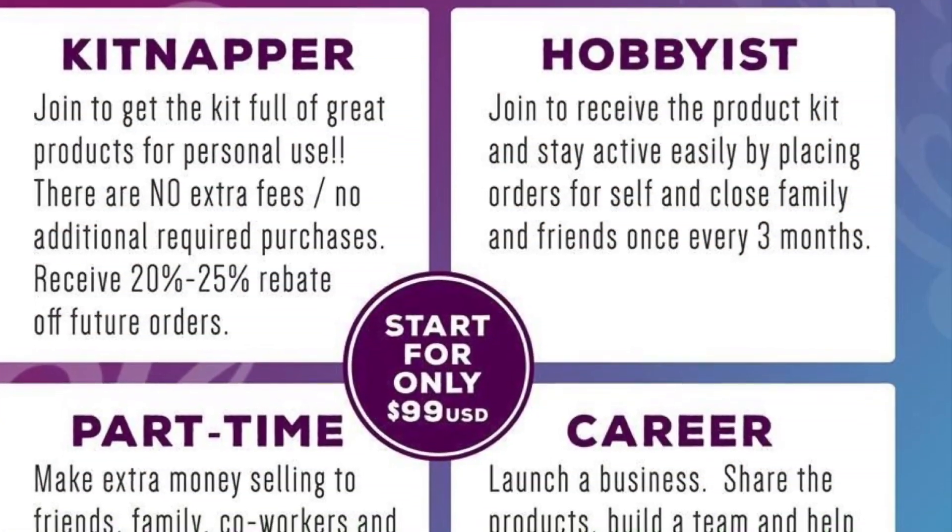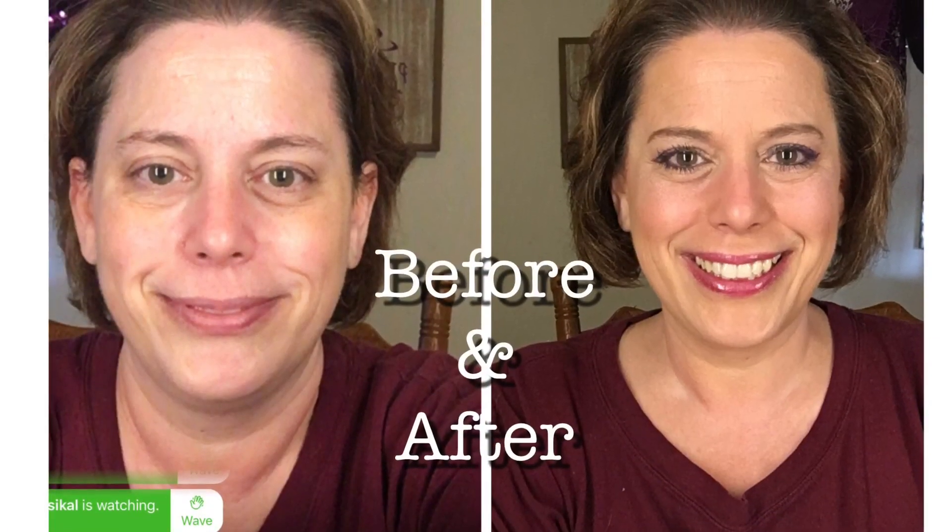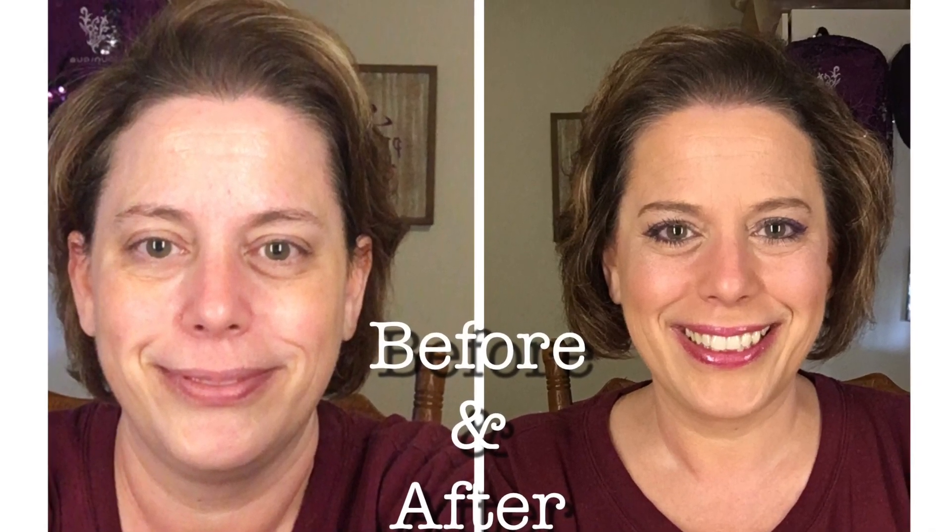My colors are pink and purple — but mainly pink. Here's another picture with my sister; she's just gorgeous. There are four ways to buy — you can be a 'kit-napper': you can buy the kit and run with it, or you can sell it part-time, or you can make a career out of it. There's before makeup and then there's after makeup. Another before and after — big difference.